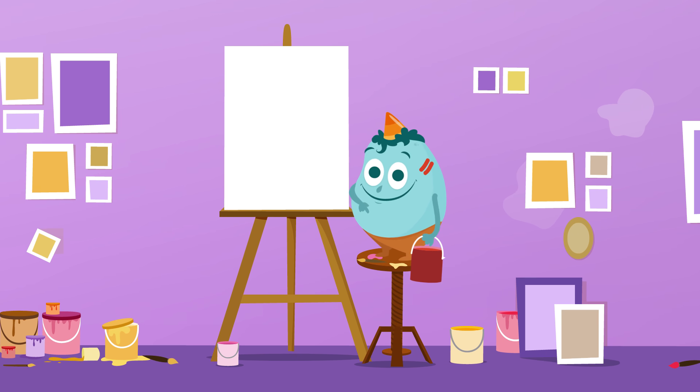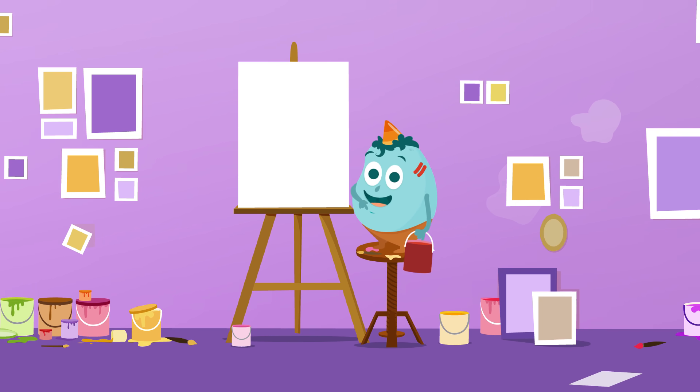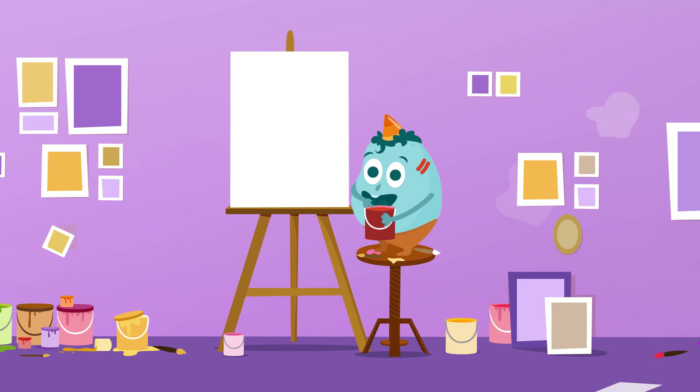Hello friends! Do you want to play a game? Look over here! I'm going to write some numbers on this whiteboard and you'll have to guess them, alright? Here they come!